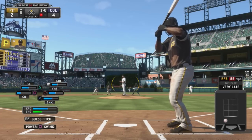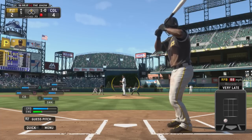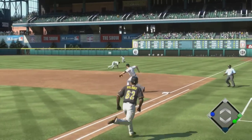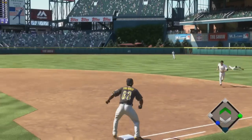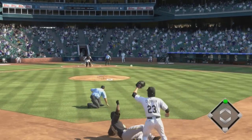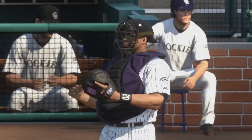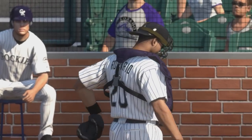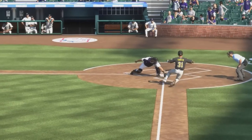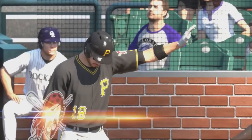One out and a runner on second base. Swing and a ground ball towards the hole — a diving effort there, but it'll come up empty. It's a base hit. Running on Kadir is going to cost him — he's out at home plate. He's trying to do what he can to get his guys a step closer to tying this thing, but that time he was a little too optimistic. They tag him out easily at home plate.